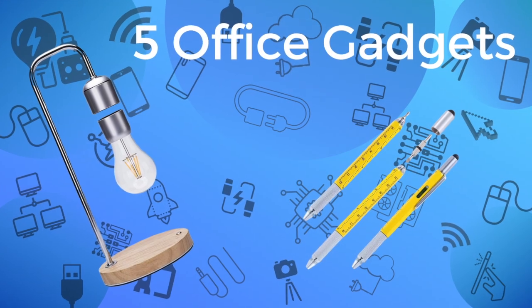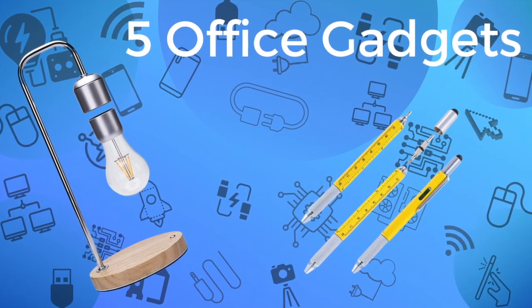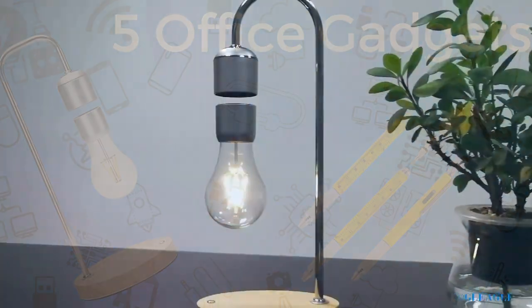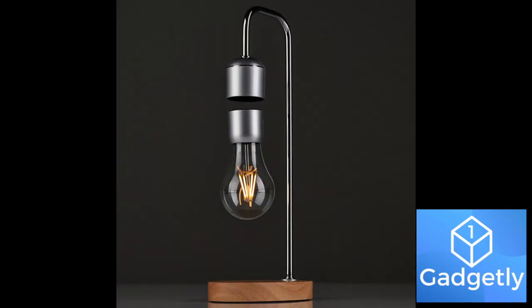For a cool gift idea or to upgrade your office for the new year, we have for you five awesome office gadgets. Let's start — number one on our list: this cool gadget can upgrade your office to look cool.